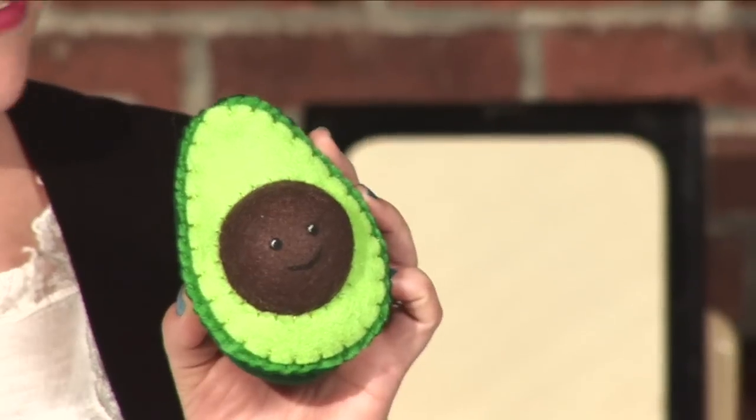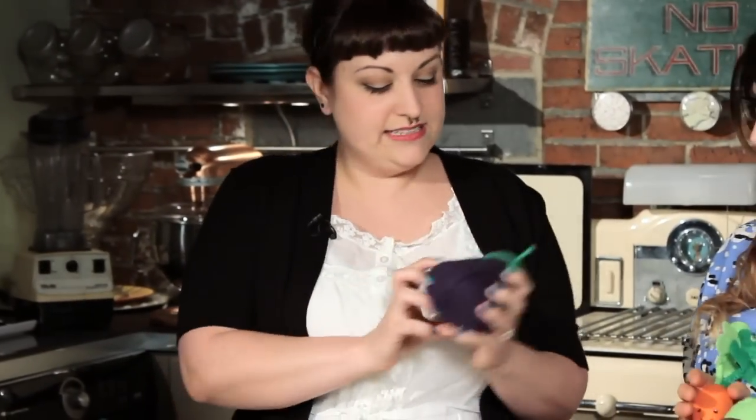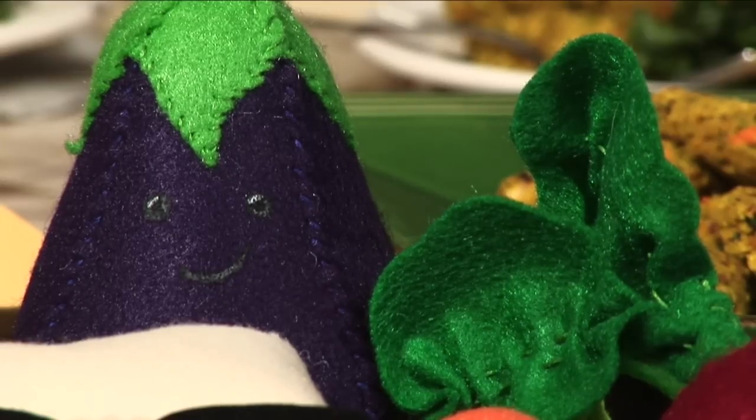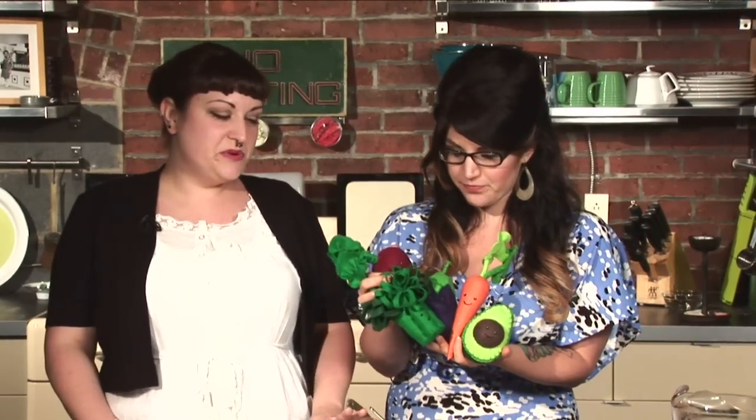So you made some specialty items for Bethlehem VegFest and you brought them today — this is so exciting. Everything I'm going to have there is made out of felt that's made out of 100% recycled plastic bottles. It's a great material and I love working with it. We have this little baby avocado — he's very happy. We have Mr. Carrot, little eggplant, beet, and a little fluffy broccoli. You can collect them all. These are all adorable. So these will be available at Bethlehem VegFest, and there are some other surprises I'm still working on.